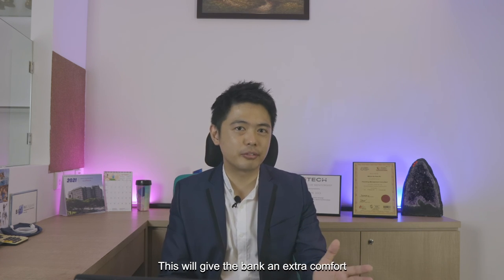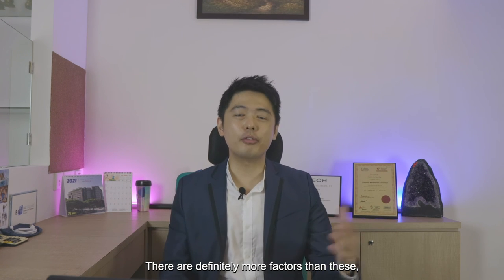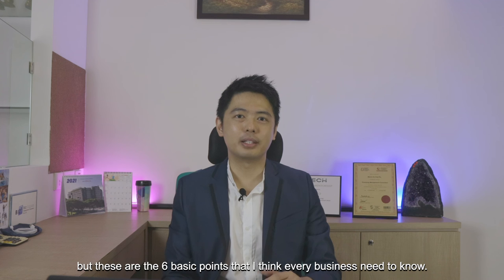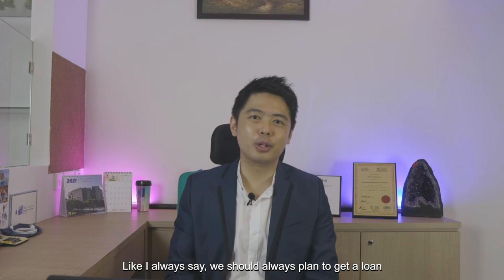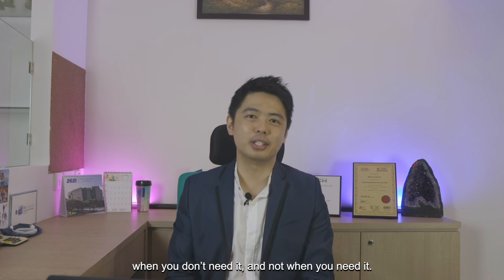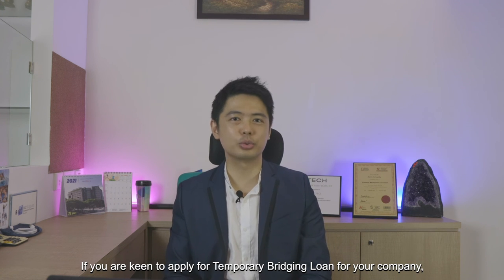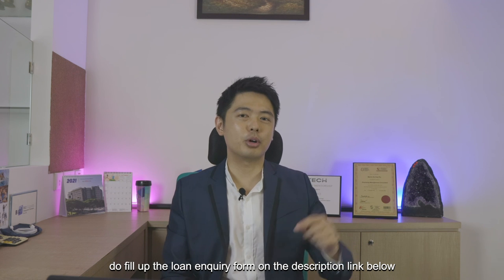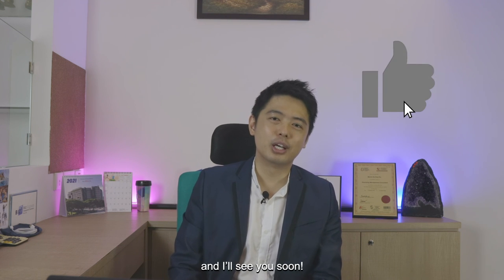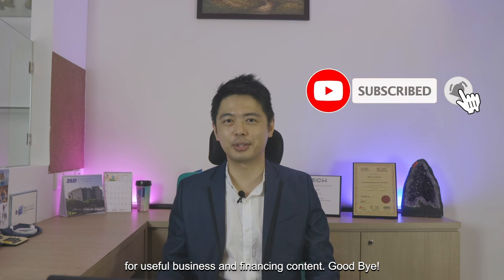This gives the bank extra comfort in the event the company is unable to pay. There are definitely more factors than this, but these are the 6 basic points that every business needs to know. Like I always say, we should always plan to get a loan when you don't need it, and not when you need it. I hope you learned something today. If you are keen to apply for a temporary bridging loan for your company, do fill up the loan enquiry form on the description link below. See you soon — don't forget to like and subscribe to our channel for useful business and finance content.